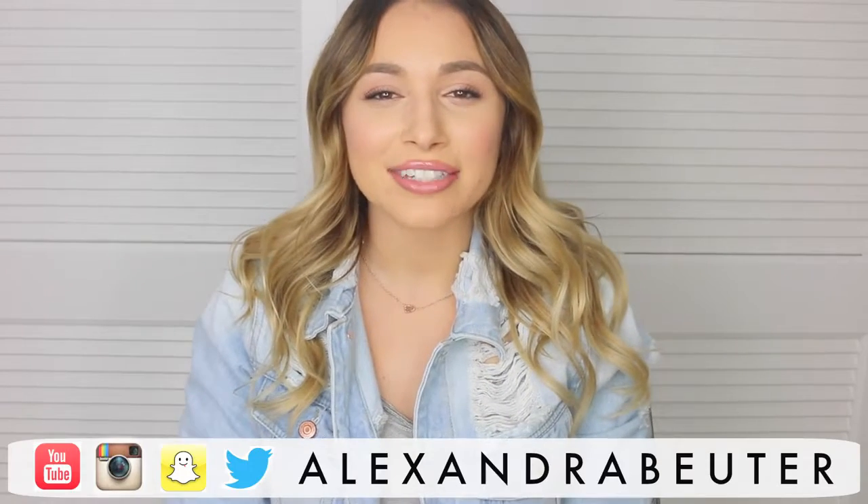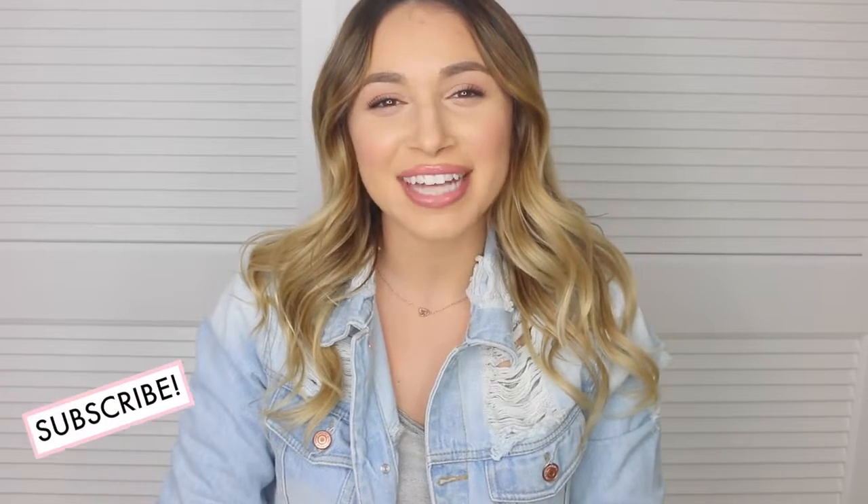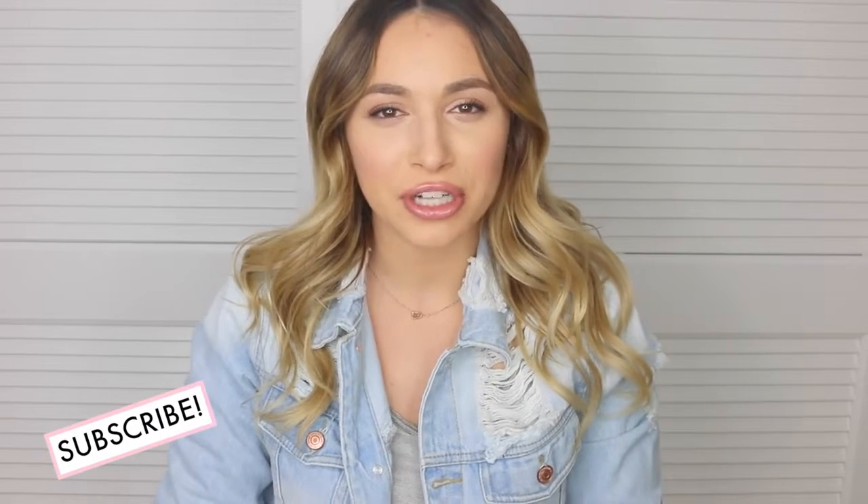Hi guys, thanks so much for watching. Welcome back to my channel. For today's video, I'm doing a 'what I eat in a day' video. I know a lot of you guys really like these videos and I haven't ever filmed one before, so I thought it'd be the perfect time to share this with you guys.